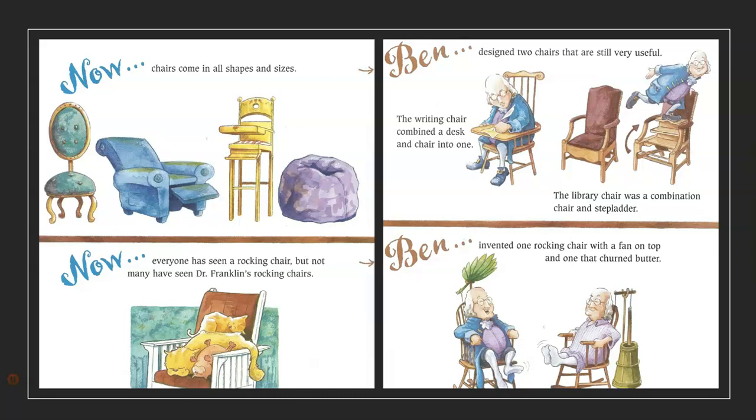Ben designed two chairs that are still very useful. The writing chair combined a desk and a chair into one. The library chair was a combination chair and stepladder. Now, everyone has seen a rocking chair, but not many have seen Dr. Franklin's rocking chairs. Ben invented one rocking chair with a fan on top and one that churned butter.